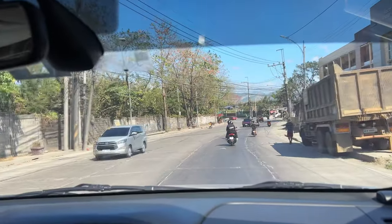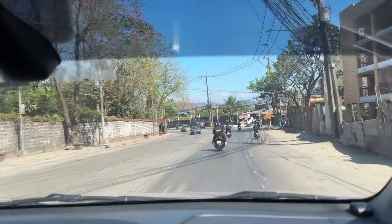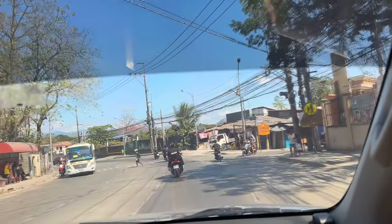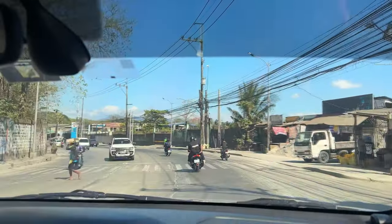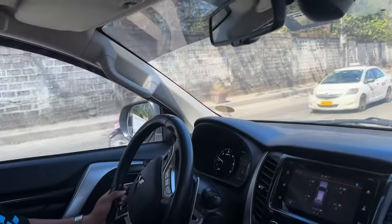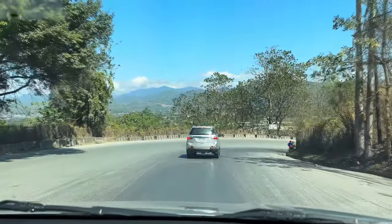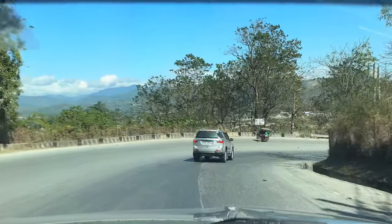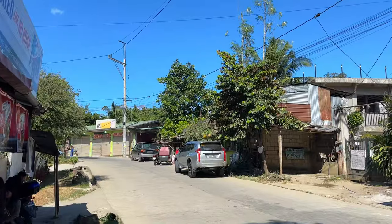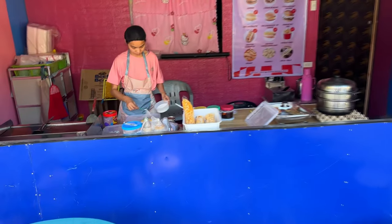Guys, nandito na kami sa Payatas, papuntang Mount Balagbag. Yan siguro yung mga aakitin nating bundok. Naka-park na kami doon para umakyat ng bundok. Bili muna kami ng merienda.